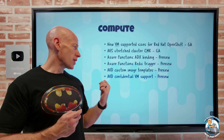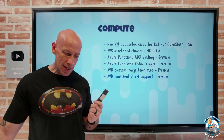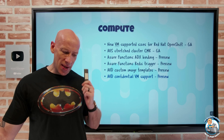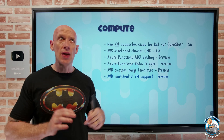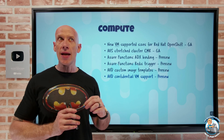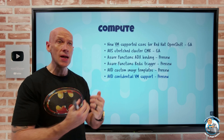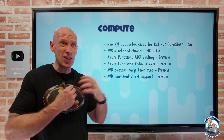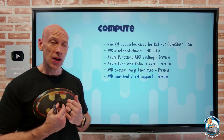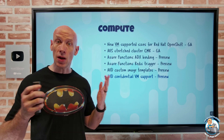Azure Virtual Desktop also has confidential VM support. These are based on AMD SEV-SNP confidential virtual machines — whole VM encryption. It's not Intel SGX with a secure enclave requiring application modifications; instead the whole virtual machine has encryption, so you don't have to change any code, but you get isolation and protection even from things at the hypervisor level.